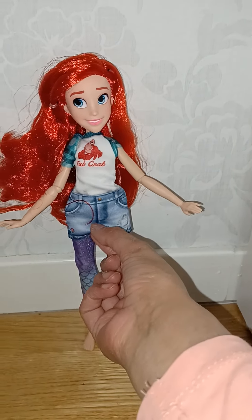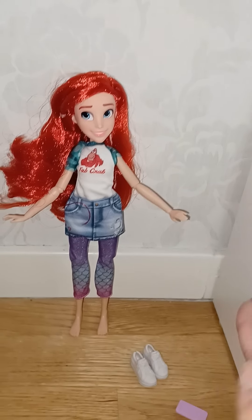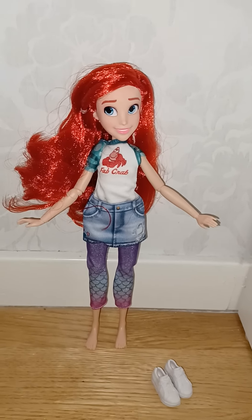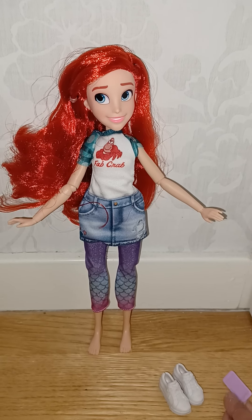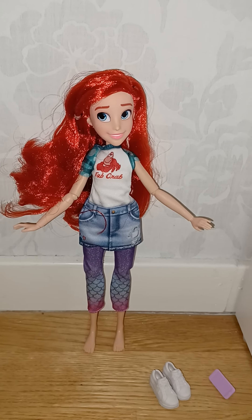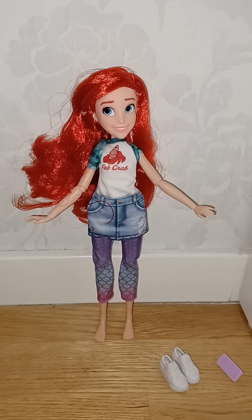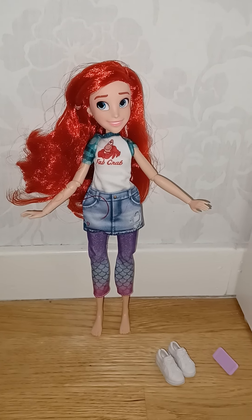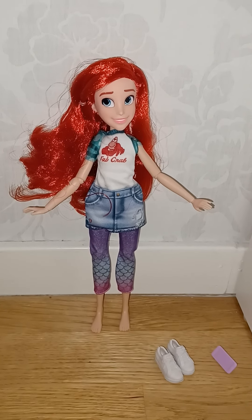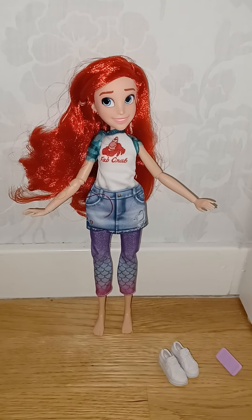So there we have it, guys — this little Ariel Comfy Squad doll! I'm so happy. I have quite a few of these now, some double packs and some separate, with different outfits. I'm not planning to collect every single one, but I'm happy to have a few. I think they're so cool — such a nice and different way to play with these Disney princesses and modernize the stories. Hope you liked this video! Don't forget to like and subscribe and leave a comment. Bye!